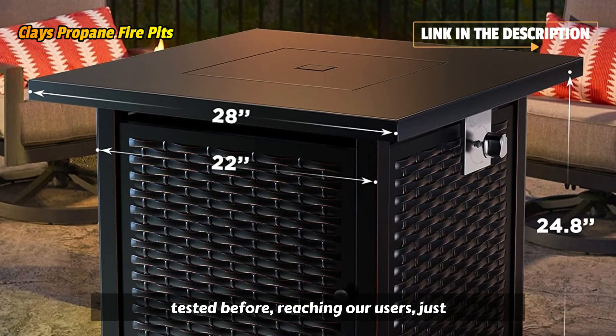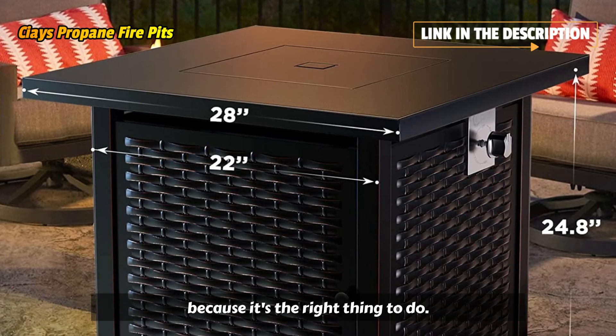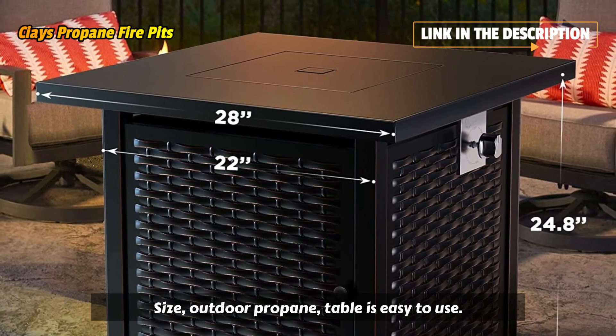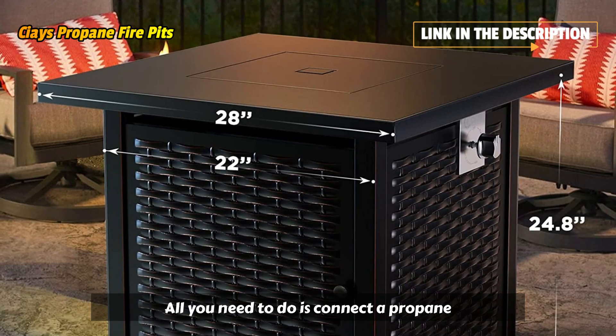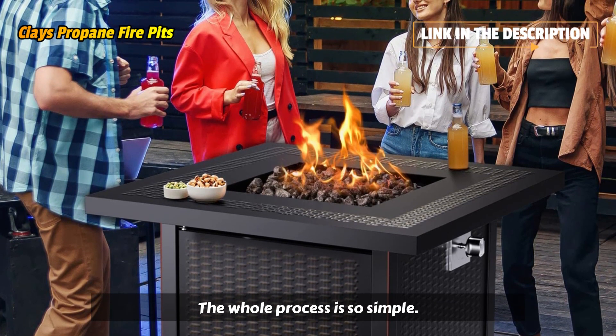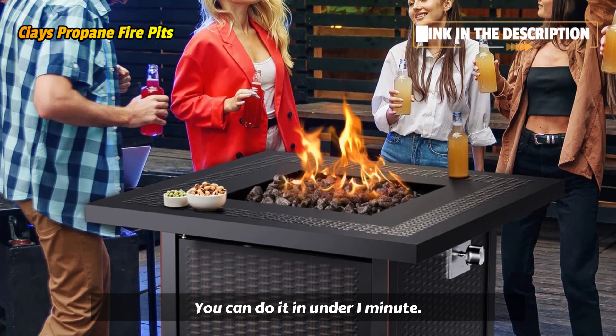Each table has been tested before reaching our users, just because it's the right thing to do. SIA's outdoor propane table is easy to use — all you need to do is connect a propane tank to the table. The whole process is so simple, you can do it in under one minute.